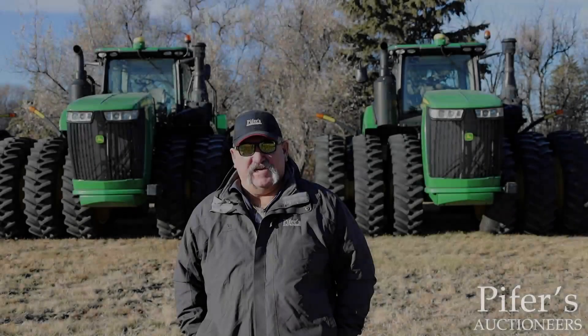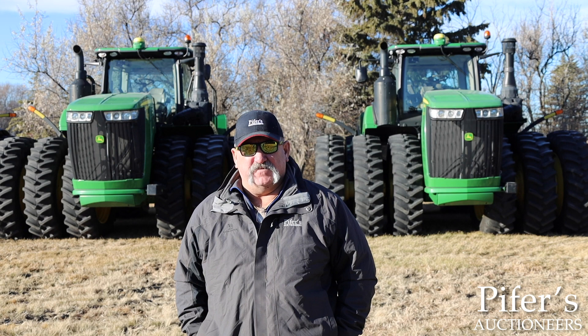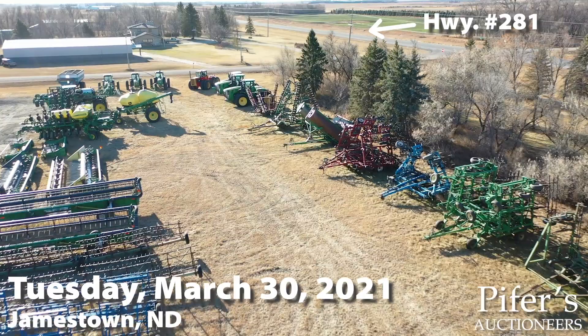Hi, Jim Sabi here with Piper Auctioneers. I'm in Jamestown, North Dakota, on the site of the Ruben and Clarice Lichty Farm Retirement Auction coming up in March of 2021. The Lichty Farm Retirement Auction is nothing short of impressive and will be one of the marquee farm retirement auctions held in North Dakota in 2021.